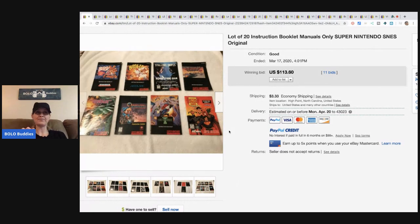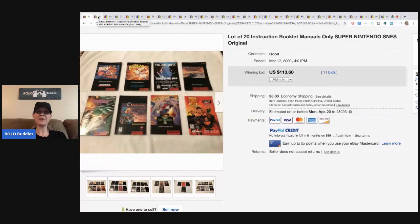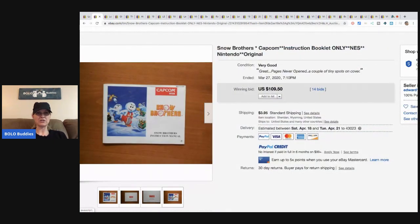Those were Pokemon boxes — I thought I was buying the games, got home a little disappointed, but ended up making a ton of money on that lot. I'll try to link it, but if not, go to my videos and search 'Pokemon.' So this is a Snow Brothers Capcom instruction booklet — booklet only — and it sold for $109.50 with 14 bids, buyer paid shipping.